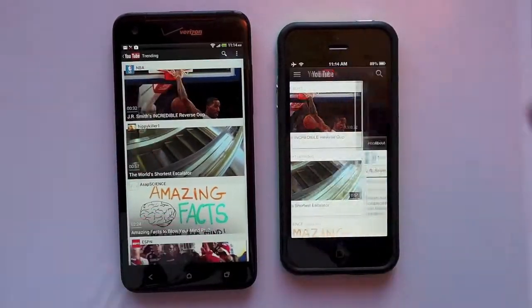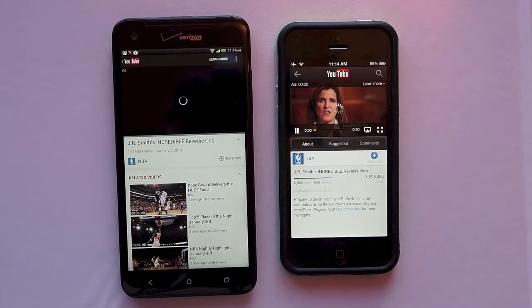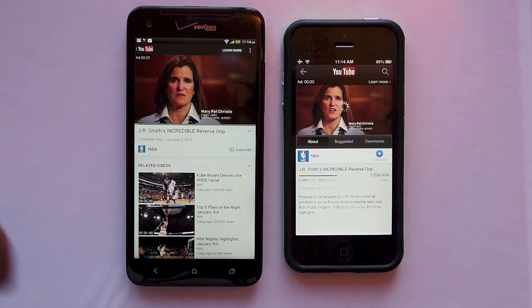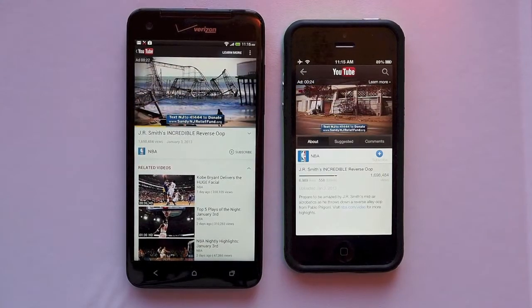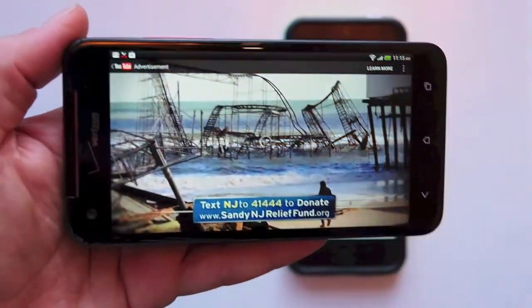Which one of these phones is for you? Well, that's kind of outside the scope of this video, but if you're solely going to use your phone for viewing media — whether it be on YouTube or other videos — I would strongly recommend the Verizon Droid DNA. The sheer size and crispness of this display, dwarfing the iPhone 5, really makes it a great choice for viewing movies. If you guys have enjoyed this video, don't forget to rate, comment, and subscribe, and check out my other videos on YouTube. Thanks guys.